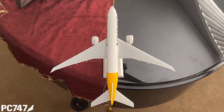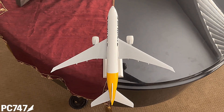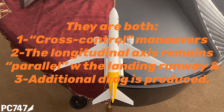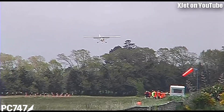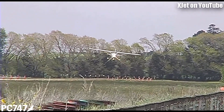Tip number ten. A crosswind landing technique and a sideslip technique are the same technique — they are both cross-control maneuvers. The longitudinal axis remains parallel with the runway and additional drag is produced. They call them sideslips because the longitudinal axis of the aircraft slides from side to side through the extended centerline of the landing runway. Typically in a crosswind landing a crab will be held until the flare. However, with less experienced pilots it's a good idea to set up the cross control for the crosswind landing early, like this pilot did. The problem is he doesn't hold it — he releases it and lands sideways.